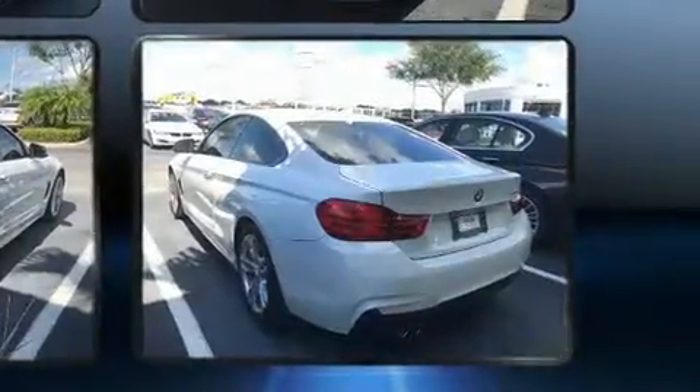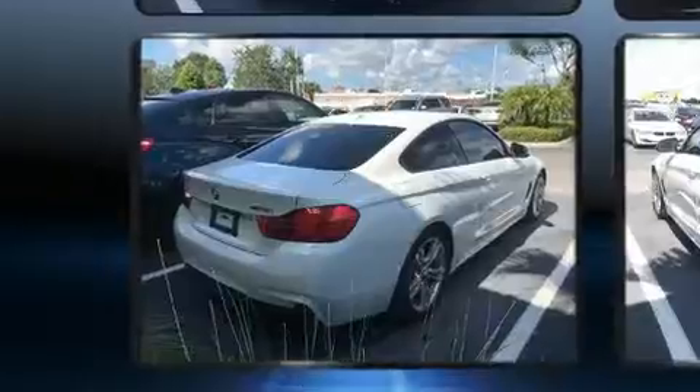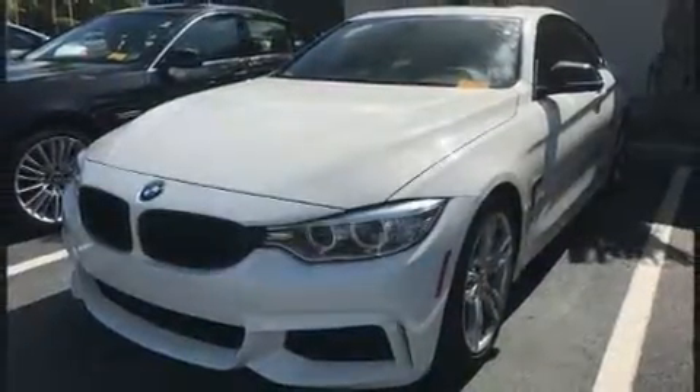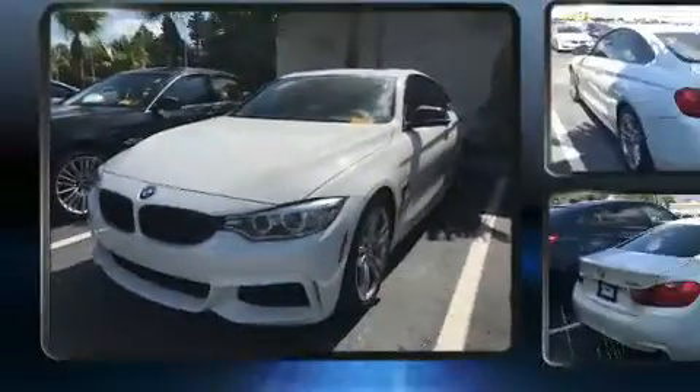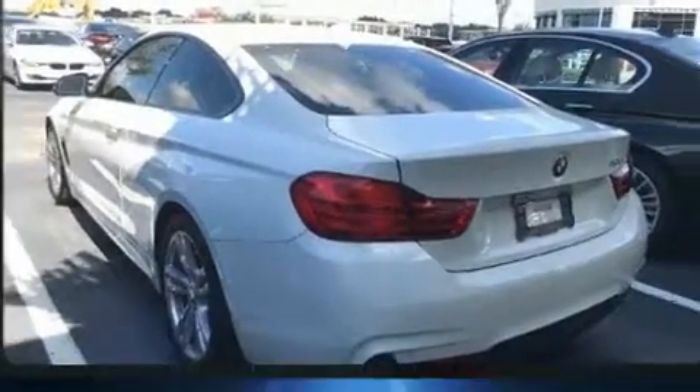BMW made sure to keep road handling and sportiness at the top of its priority list. Performance and efficiency are both prioritized thanks to the efficient four-cylinder engine. For added security, dynamic stability control supplements the drivetrain. The engine breathes better thanks to a turbocharger, improving both performance and economy.